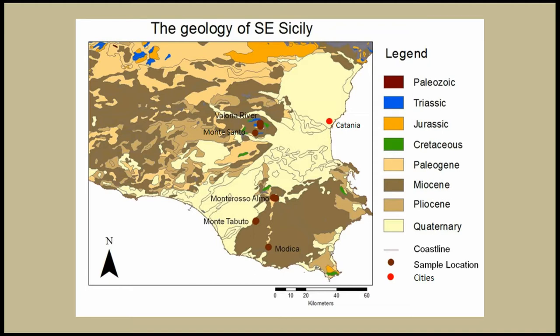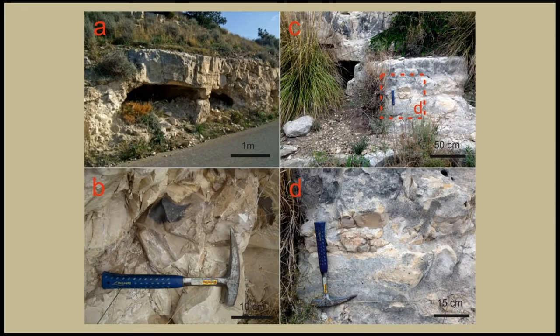On this map, with the red dark dots, you have the locations I sampled in this region. I start from Monte Tabuto — pictures of the area you can see here. The top left is possibly a prehistoric mining structure; the people from the region suggest that. I have no proof, but I don't have any argument not to believe them. The other three pictures are from the type of chert outcrops located in this area.